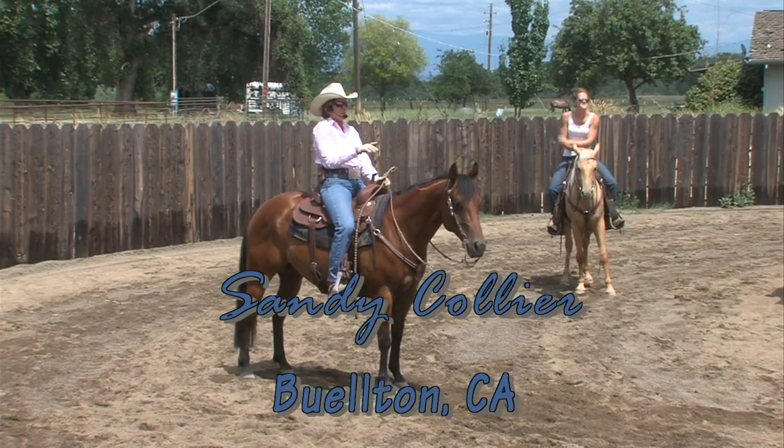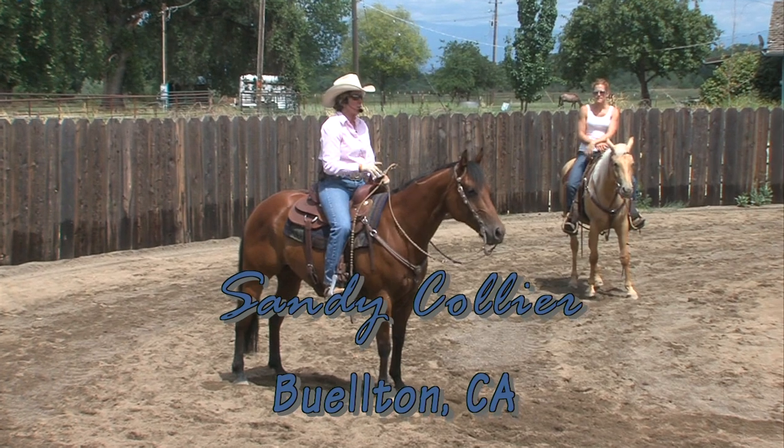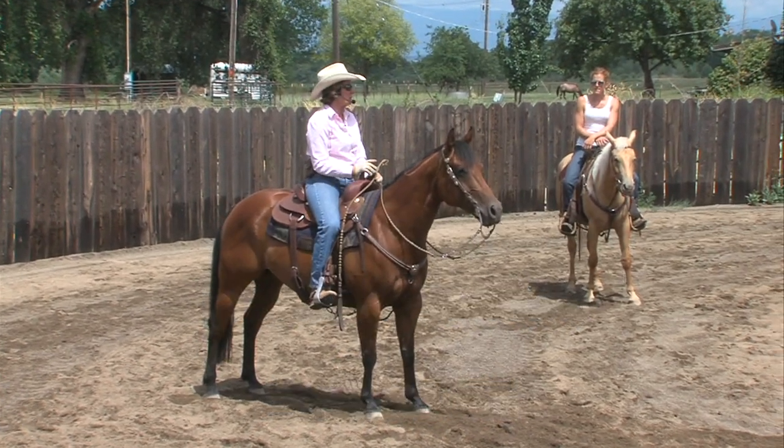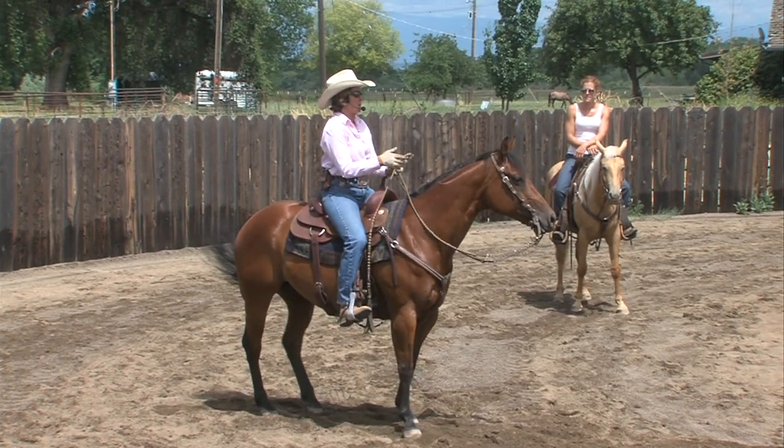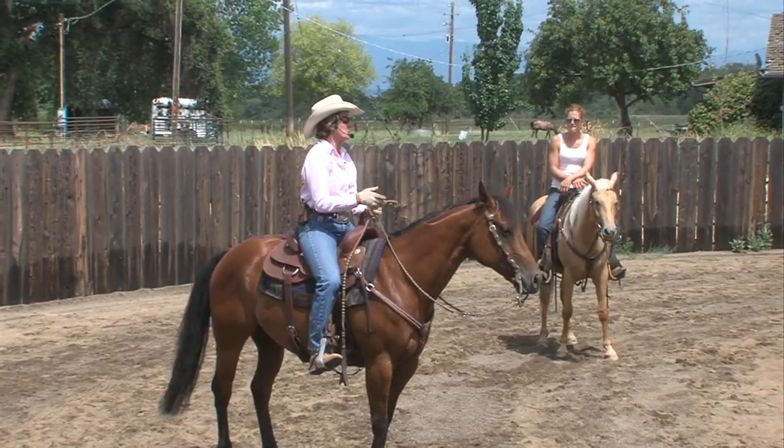We're going to stop, maybe even rock back a step and turn. The other thing I just want to go over really quickly is horses drop their shoulder on cows, and it's kind of a misnomer, this dropping shoulder thing. It makes sense because it feels like that, but that's not really what happens.